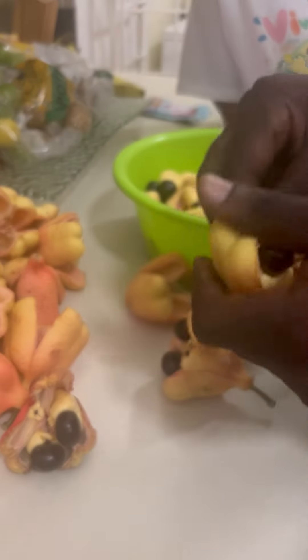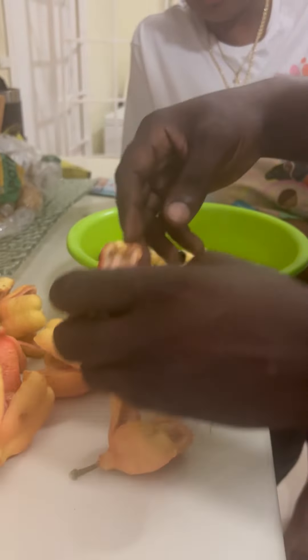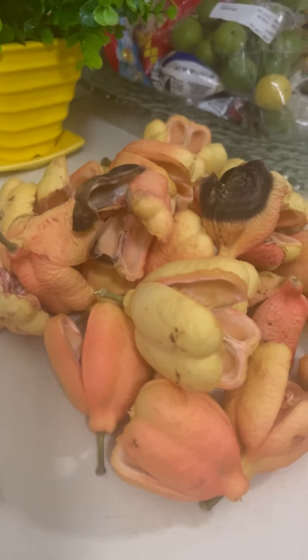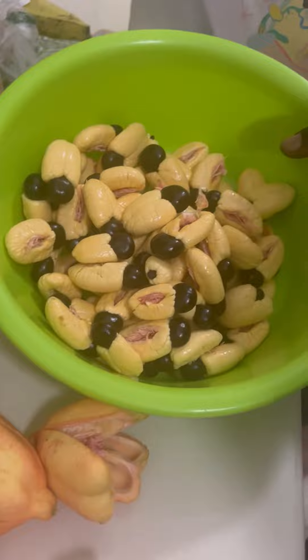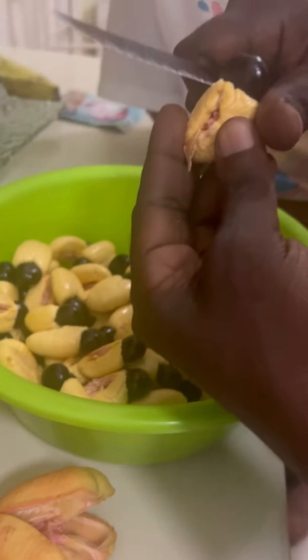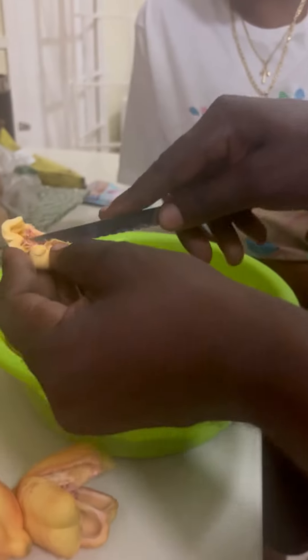When the ackee is ready, this is what it looks like. We take it out — but you can't eat the black seeds. You throw them away, or they can be replanted to get more trees. The only time ackee is poisonous is when it's closed and not ready to be eaten. So you have to take the black part out — I'm going to clean the seeds off and remove the membrane.